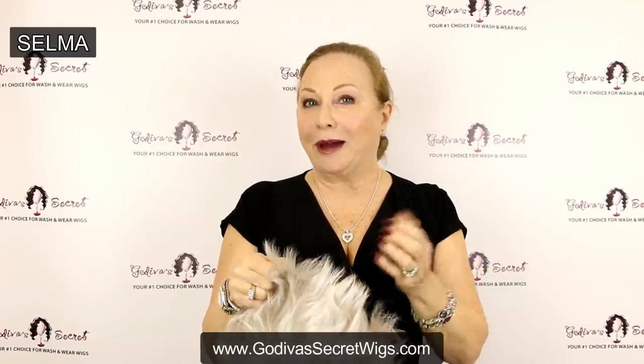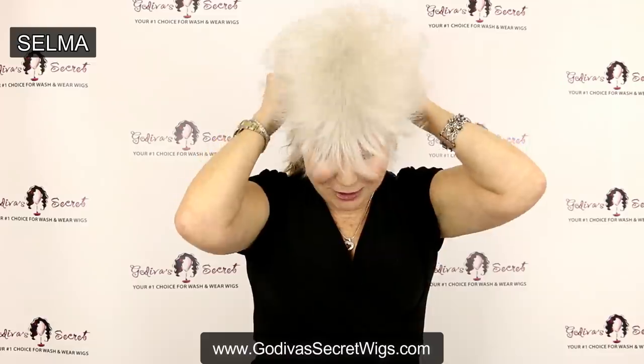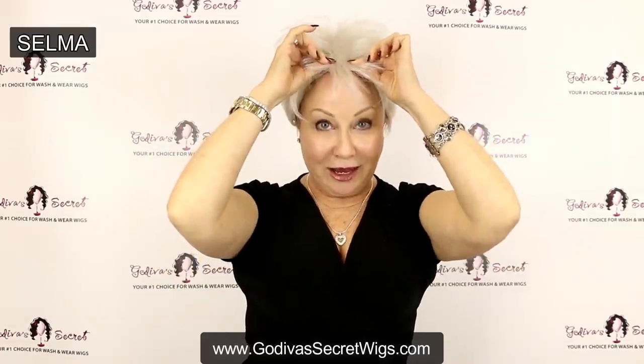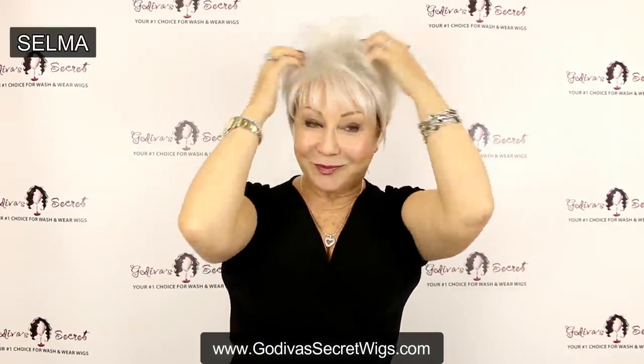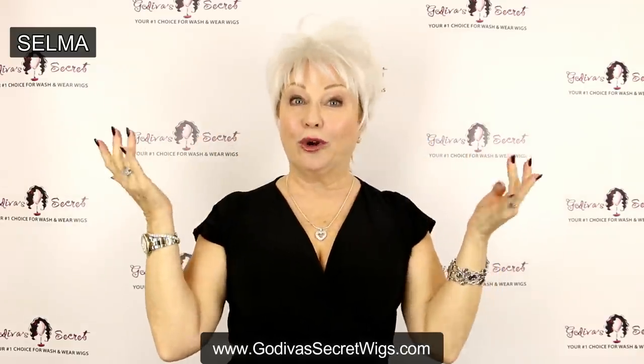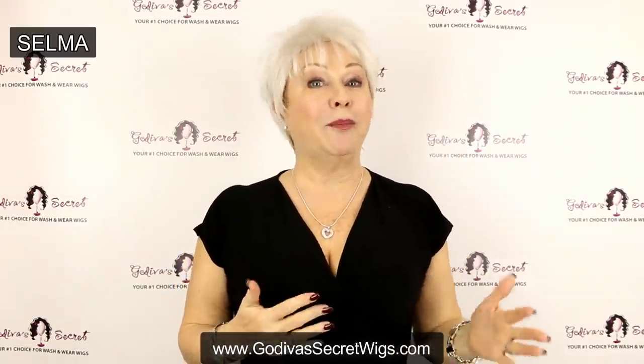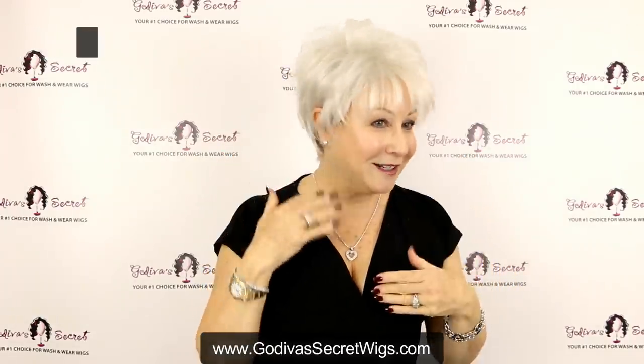The next wig we have is Selma. Our wigs are just so light and airy — your scalp can breathe. You don't have to worry about losing your hair because our wigs don't inhibit your hair growth. So here we go, Selma. Remember, up at the hairline, even the tabs. I love this one too. I can wear it fuller or Selma looks great worn lower as well. Just remember that all the wigs I'm showing you come in many other colors. If you can see a little bit of hair coming out at the temples, you would really slick that back. So that's Selma.